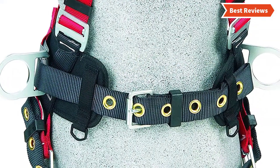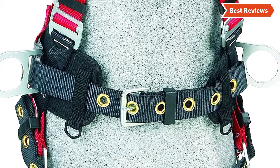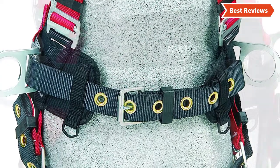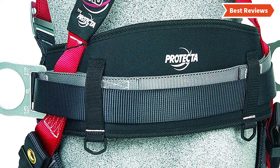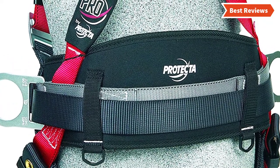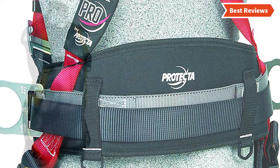Durable polyester web is used to make this safety harness, making it lightweight but highly durable. The body belt hip pad with D-ring offers additional back lumbar support as well as a tool-carrying facility. For fast adjustment, the tongue buckle leg strap is very useful.